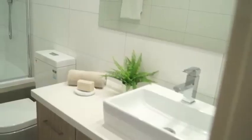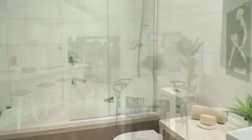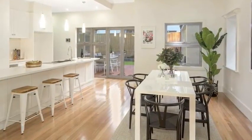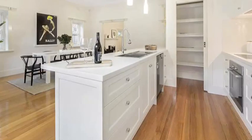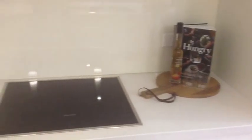The master bedroom has an ensuite with walk-in robes. The open plan dining area and Caesar stone kitchen includes designer pendant lights, soft close drawers, a walk-in pantry, and Miele appliances.